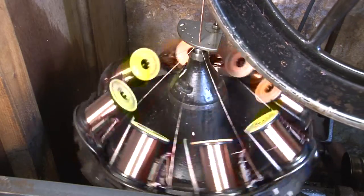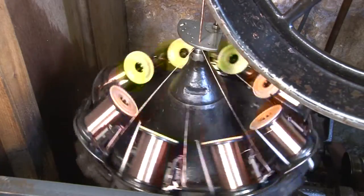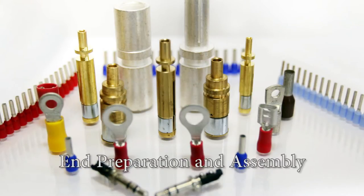Cables can also be manufactured with braiding for electronic devices, handheld devices and electronic machine parts. A range of end preparation services are available at the factory for sheath and core stripping, soldering, fitting of terminals and the moulding of plugs and fitting of sockets.